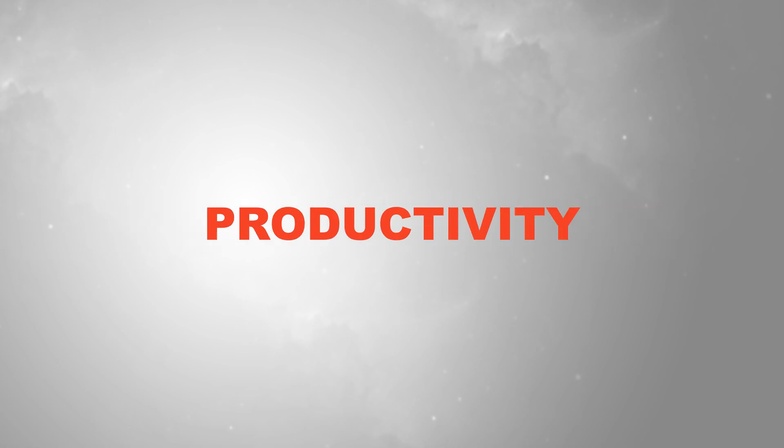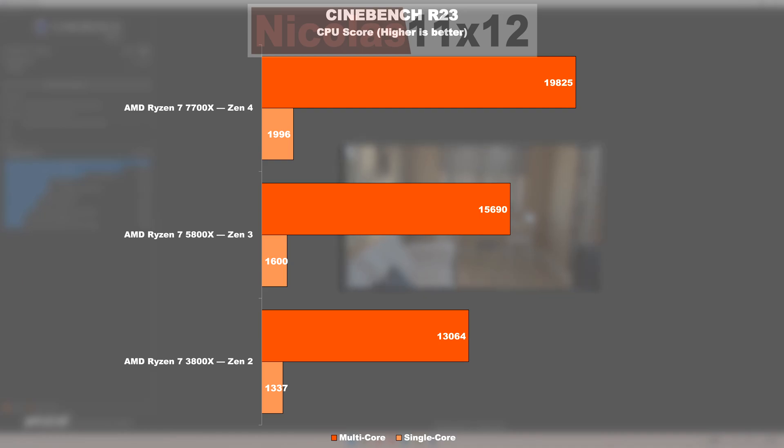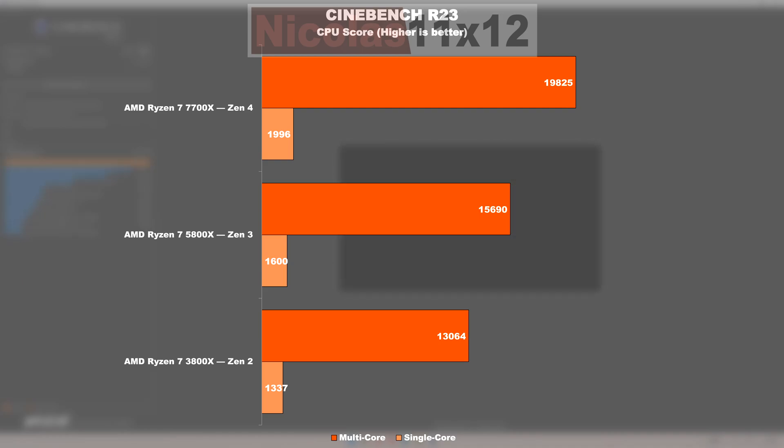Performance — Productivity. Cinebench R23: Zen 3 versus Zen 2 in the multicore test managed a 20% gain. Zen 4 is even capable of speeding past Zen 3 by a not-too-shabby 26%. In single core performance, Zen 3 sees a nearly 20% improvement over Zen 2, and Zen 4 takes it up a notch with 25% more over Zen 3.